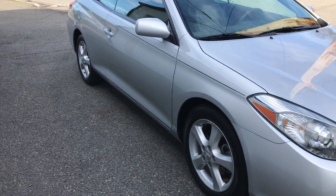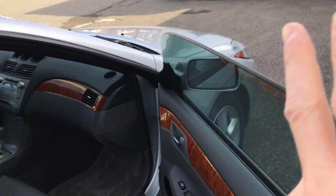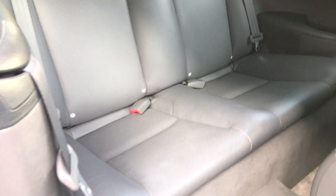It's got a clean Carfax, nice alloy wheels. The interior is in really nice shape — it's not been smoked in. You've got front and side airbags as well.